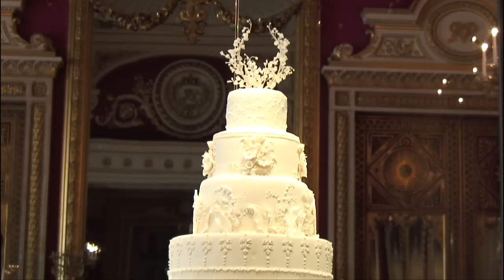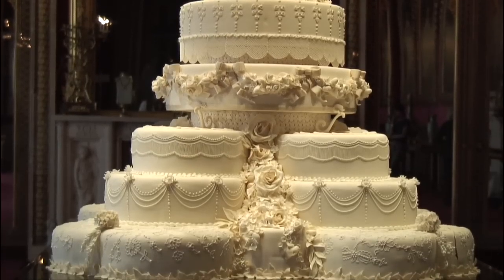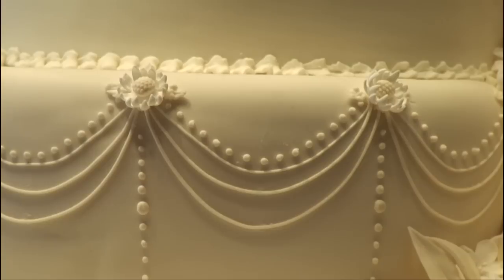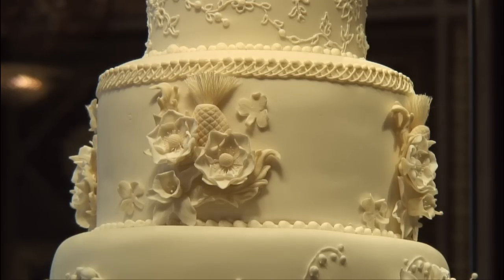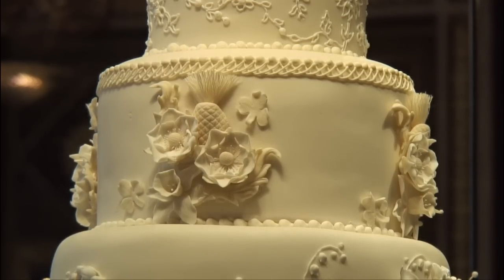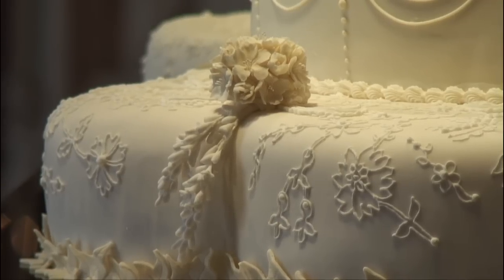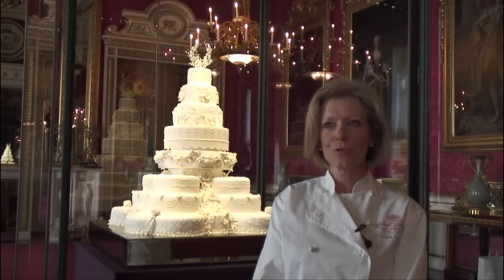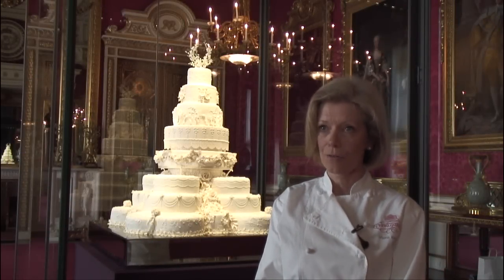The Duchess wanted her wedding cake to be a traditional fruit cake in cream and white icing, very much using flowers from the language of flowers. The Duchess drew up her list including 17 flowers, also using the garlands in the picture gallery where the wedding cake was originally, and including the flowers of the four nations. We were given a little piece of lace and we've iced some of the lace pattern on the top tier, and on the bottom we used a lot of lily of the valley, which were used throughout the wedding — in the bouquet and in the decoration in the abbey.